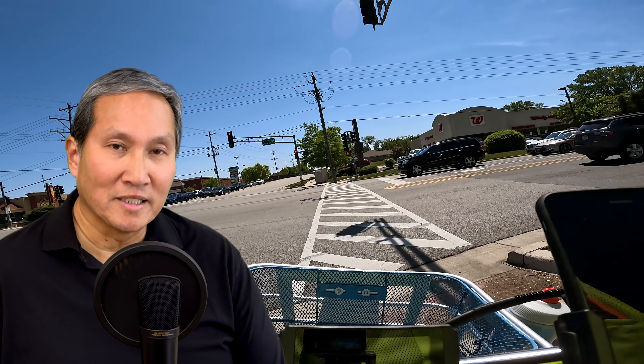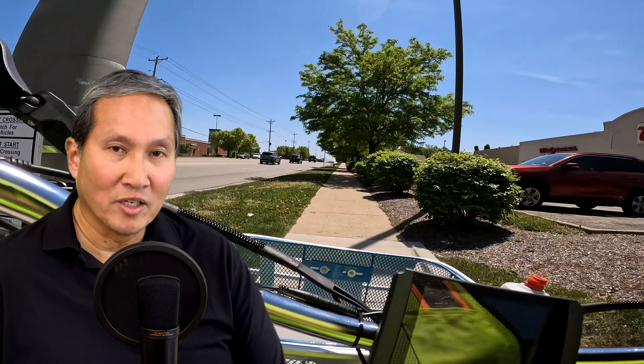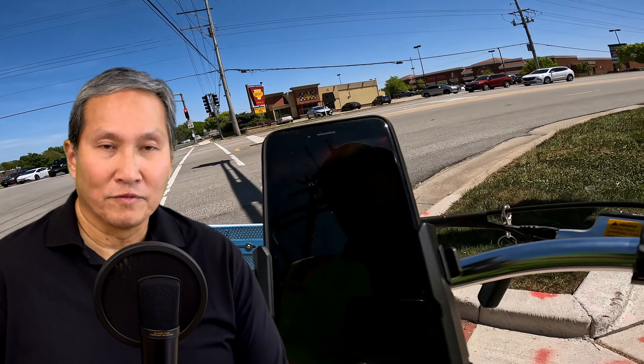I have a bike like that — the Electric Bike Company Model S. It came in as class 2 and I moved it to true class 3. At 20 miles per hour, the throttle stops helping, but I can pedal that thing to 28 and the motor will help me. That's a true class 3 bike. But some of my other bikes, like the Magic Cycle, will both pedal and throttle to 28, so technically that's not true class 3.